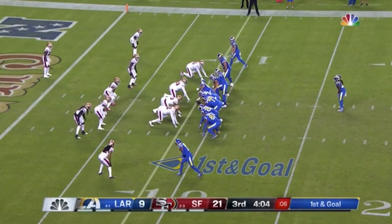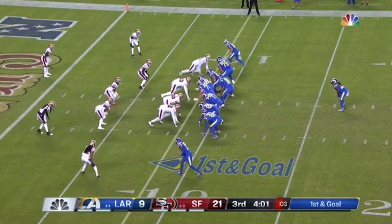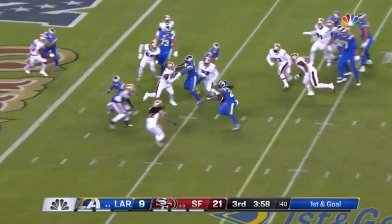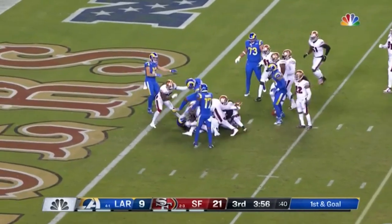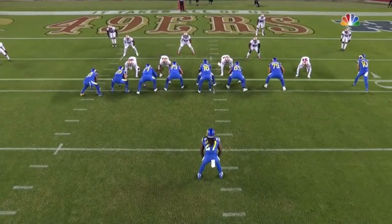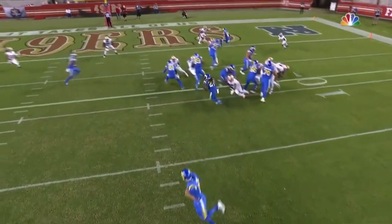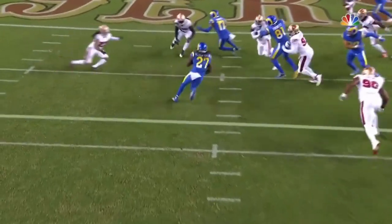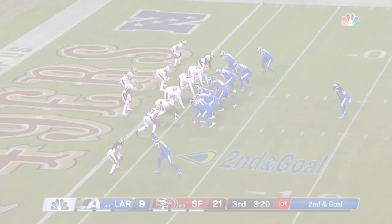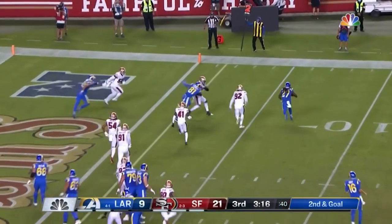Here are back-to-back plays. There winds up being lots of room for him to roam, but what we're seeing is the vision to find the cutback lane and then really good change of direction. Maybe he's not Christian McCaffrey, but he's really good — get yourself out of trouble, get upfield quick. The fact that there's somewhere to go makes this possible, but this is good. Here's where we get into some of the limitations Henderson brings.